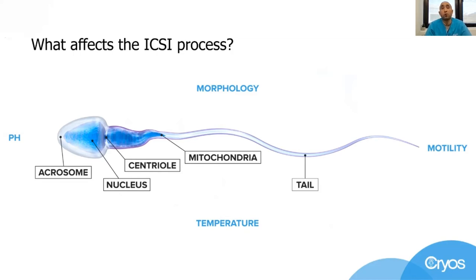Firstly, morphology, which is about the size and shape of the sperm. When we do the procedure under the microscope, we should select only the morphologically normal moving sperm. And just before injection, we break the tail of the sperm with the fine injection needle, bringing the movement of the sperm to a stop.